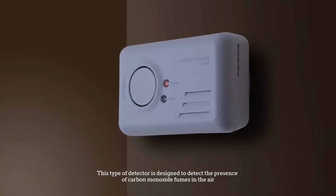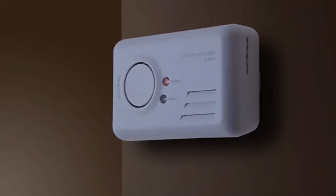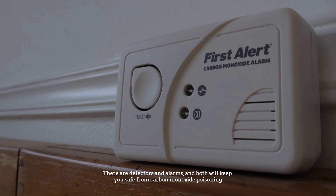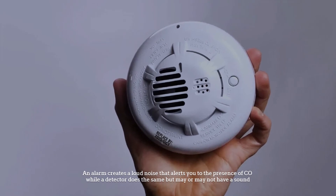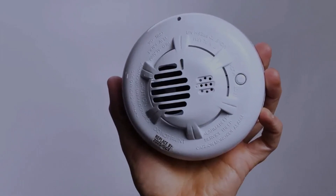This type of detector is designed to detect the presence of carbon monoxide fumes in the air. There are detectors and alarms, and both will keep you safe from carbon monoxide poisoning. An alarm creates a loud noise that alerts you to the presence of CO, while the detector does the same but may or may not have a sound.